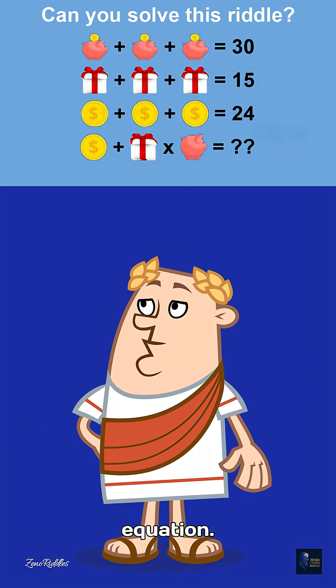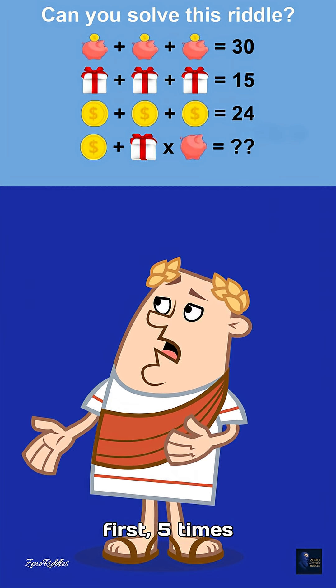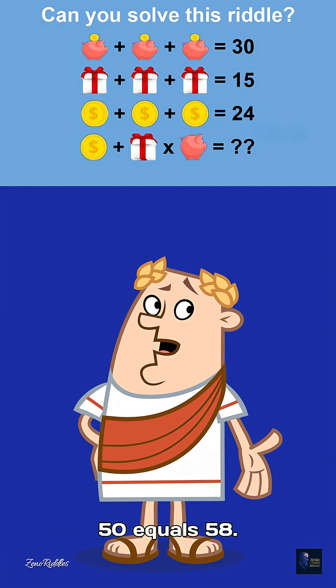Now the equation: coin — 8 — plus gift — 5 — times piggy bank — 10. Multiply first: 5 times 10 equals 50. Then add the coin: 8 plus 50 equals 58.